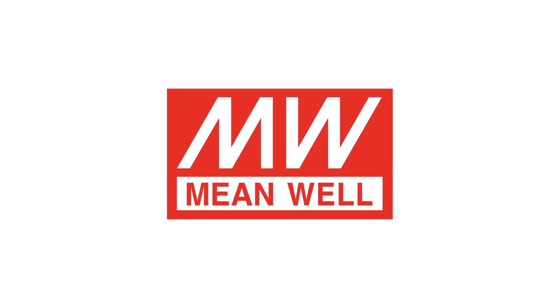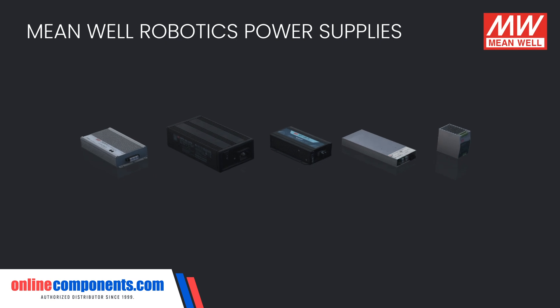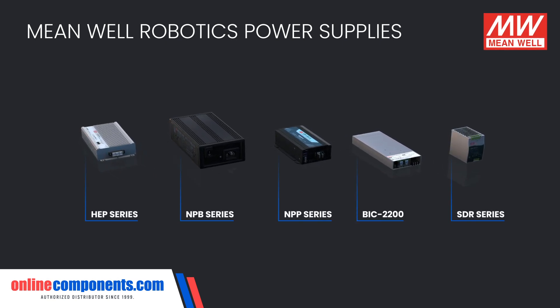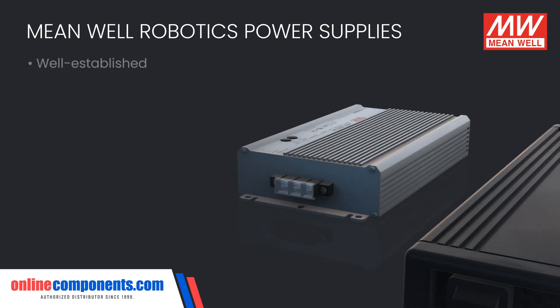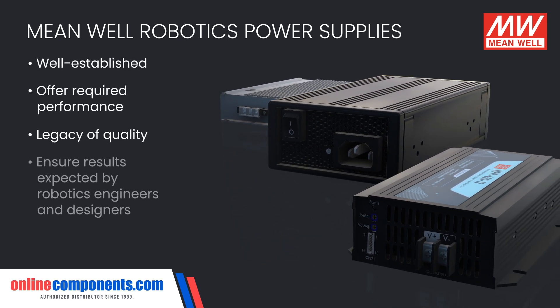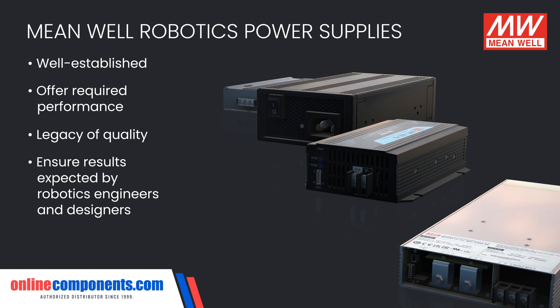As robotic systems become more complex and robots grow in size and demand, the requirement for robust, stable, and trustworthy power systems has also grown. Meanwell's well-established power supplies offer the performance required and legacy of quality to ensure those results expected by robotics engineers and designers.